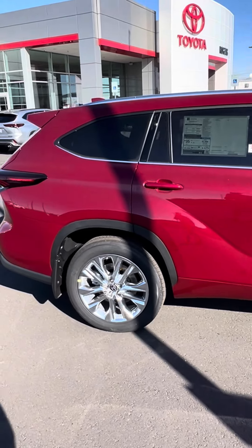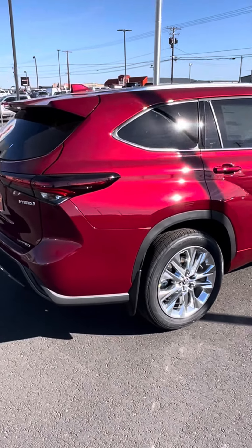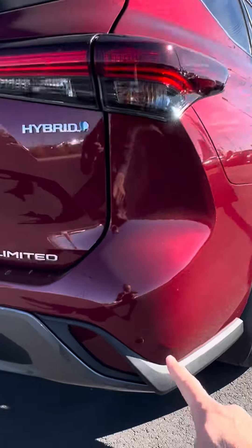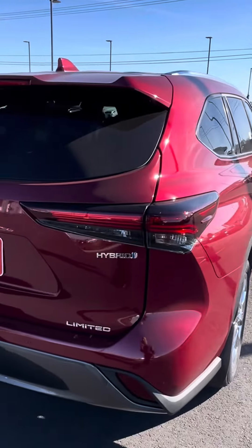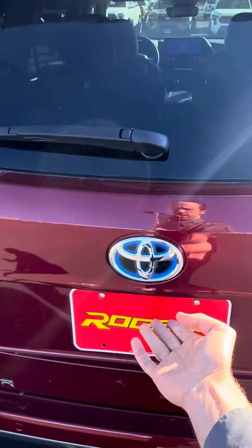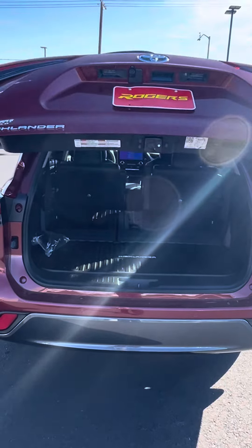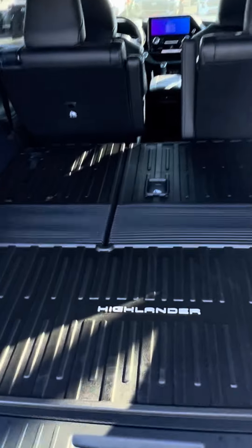It also makes it a road trip champion. You've got parking sensors so it'll beep at you as you get closer to things. It's already got mud guards on it, and an automatic liftgate — once you have one you can't live without it. And here are the all-weather floor mats.